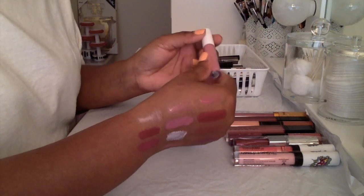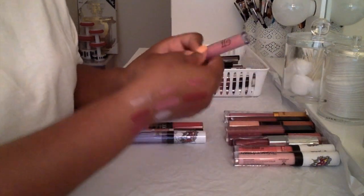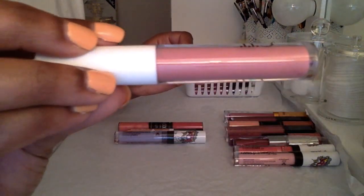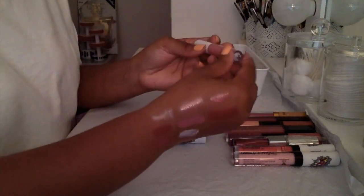This ELF Lip Gloss in the color 'Brian' — it's like a pink, not a bright pink but a nice nudie pink color. I think I'll hold on to this for a little longer.